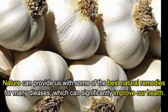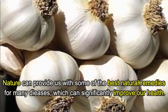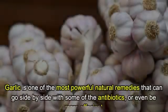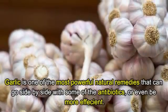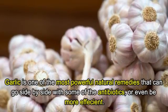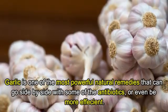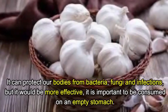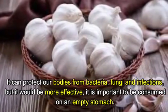Nature can provide us with some of the best natural remedies for many diseases, which can significantly improve our health. Garlic is one of the most powerful natural remedies that can go side by side with some of the antibiotics, or even be more efficient. It can protect our bodies from bacteria, fungi, and infections.